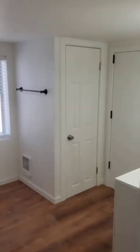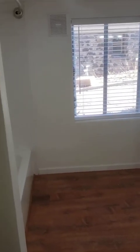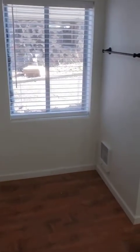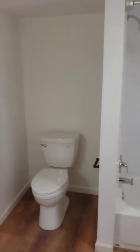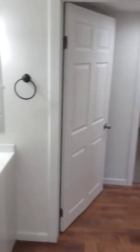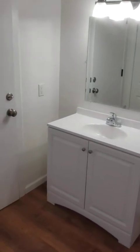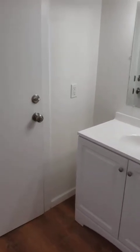Let's go into the bathroom. Nice, good-sized bathroom with all-new fixtures, all-new toilet, shower, subway tile. Nice new vanity and lighting.